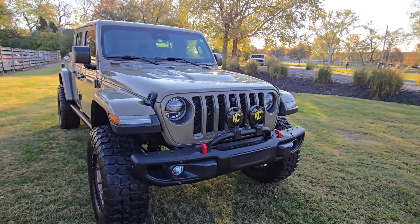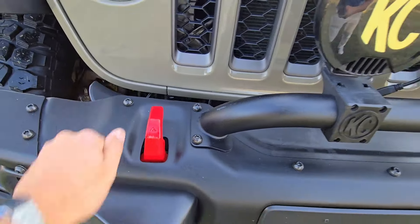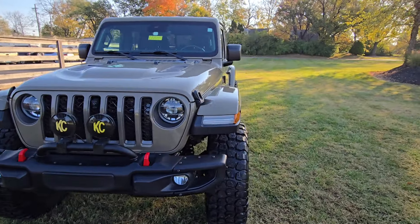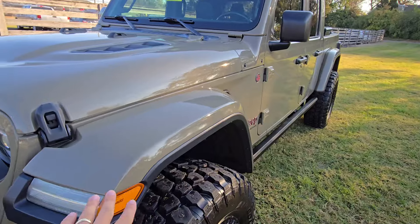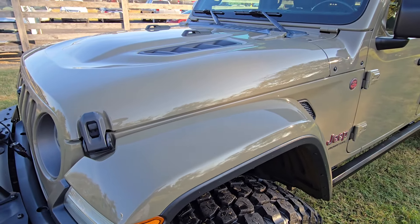You've got the steel bumpers up front — always a fan of that. And let's check out the interior. You've got the matching color fenders, fender flares, which is always a big feature for a lot of customers.